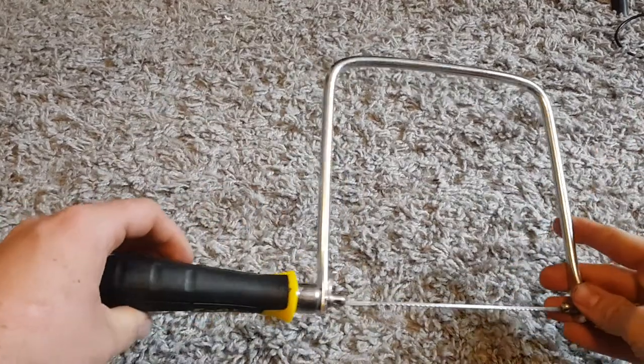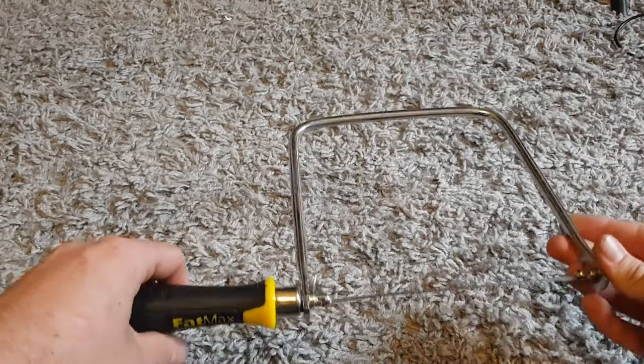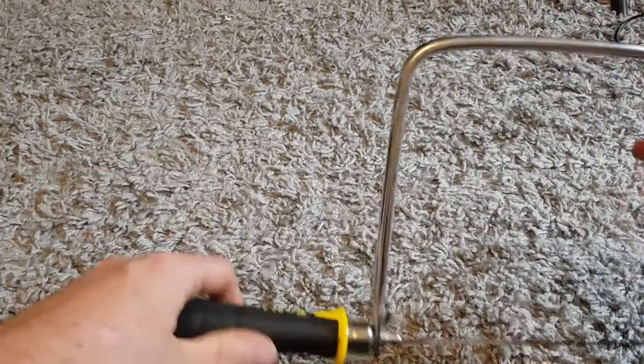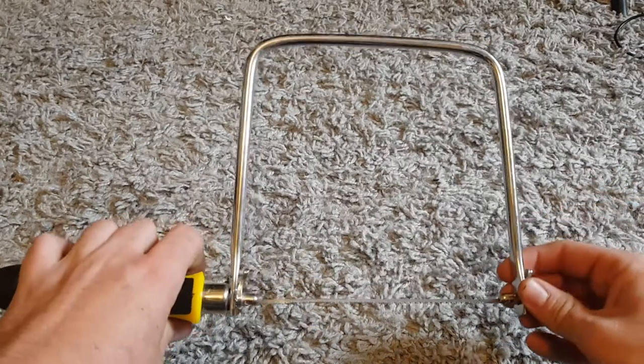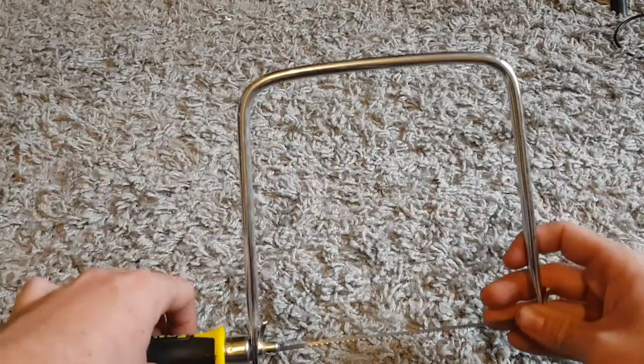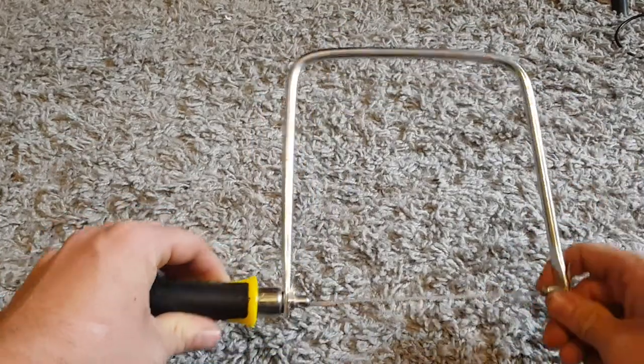We'll start off with this little coping saw. I bought this mainly because it's a bit better than the coping saw I've got at the minute — I just need a new one. I only paid a pound for this. We've got Stanley FatMax here, which is a nice brand. This probably cost over ten pounds new. It's in pretty much new condition, so happy days — good little buy and it'll come in handy.